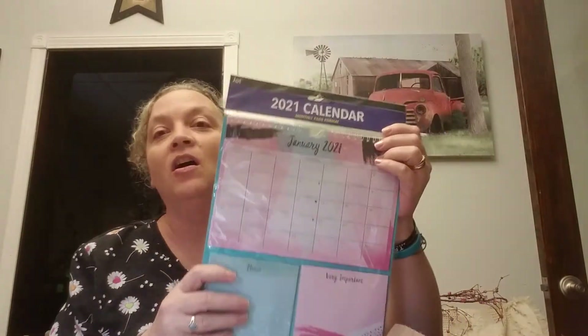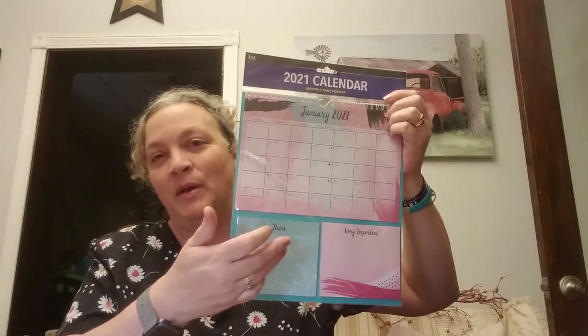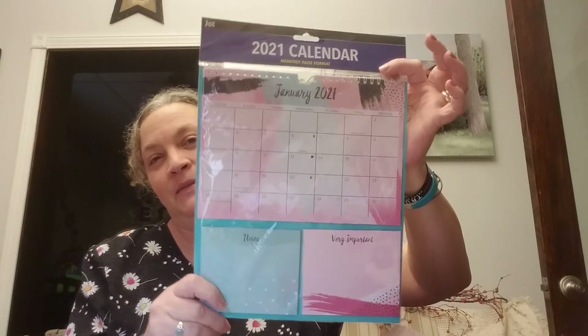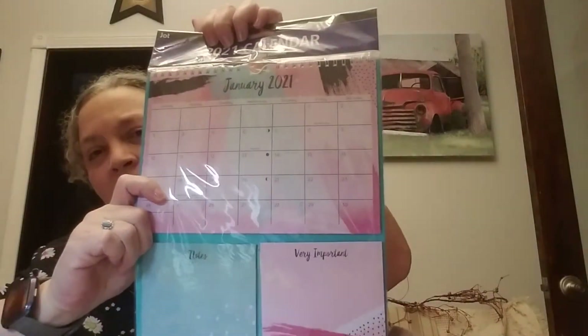We can say hey, appointment on this day, or whatever. I think the decorations are all probably just the same on the inside, but that's what I'm assuming without opening it.